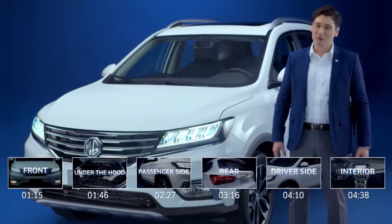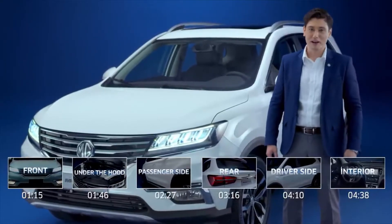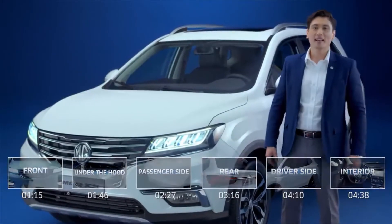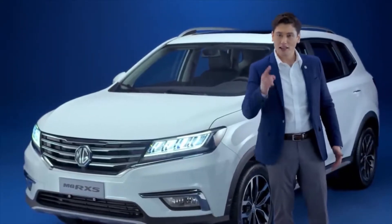If you want to skip ahead to the other parts of the walk-around video, you may check the timestamps here, or you can click them in the description box below. Now let's take a closer look at what makes the MG RX5 SUV extraordinary.